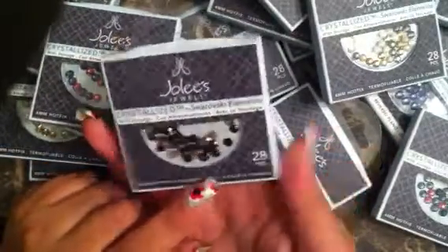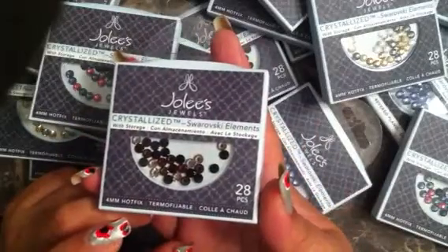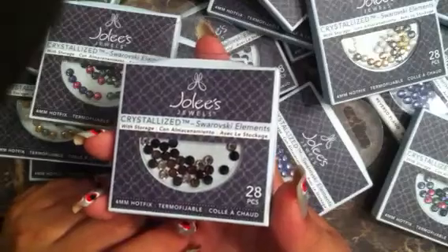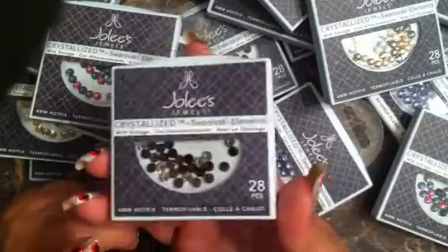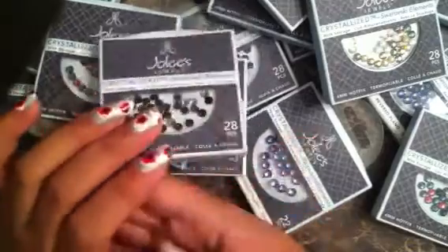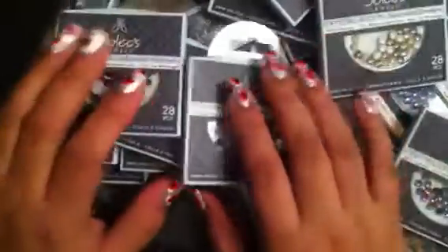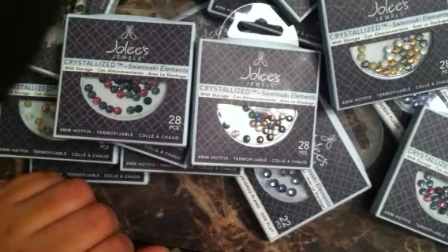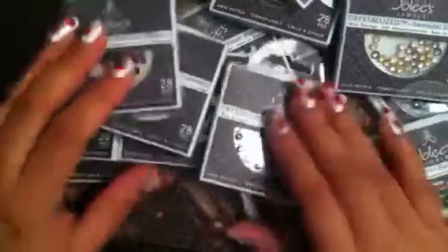Even if you had a half-off coupon it would be $5, but these are $10 normally. So I feel like I really got a great deal. I also got really tiny ones too in red and in green, so I got a few of those as well, and I'm really excited.